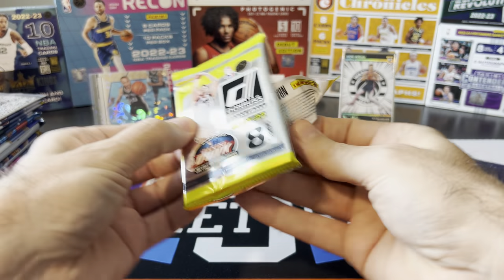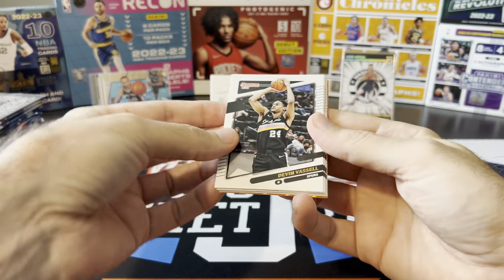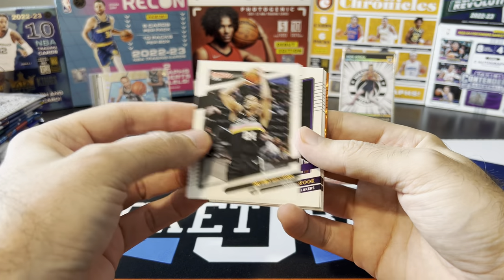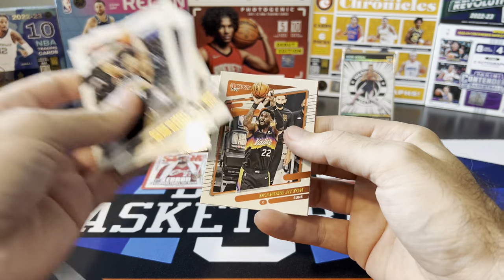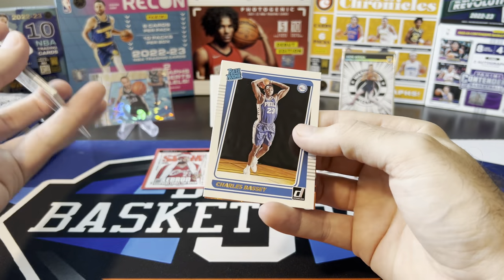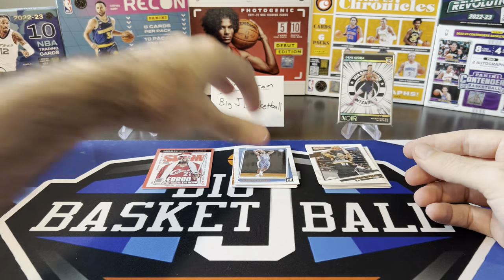Pretty rare that that happens on the first pack of the video. This is a blaster pack from Donruss, and we got our orange laser in the back. Kelton Johnson, Aiton, Charles Bassey rookie, and Tyler Hero on the orange laser.